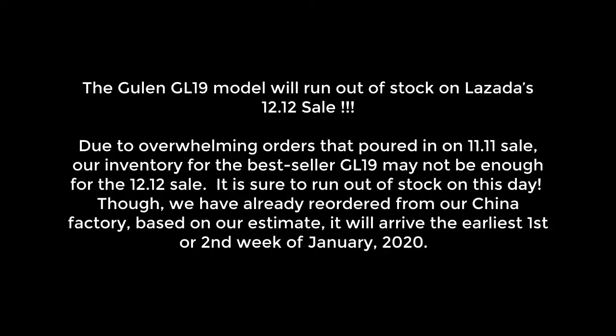Though we have already reordered from our China factory, based on our estimate, it will arrive at the earliest the 1st or 2nd week of January 2020.